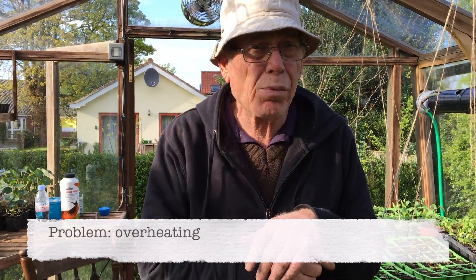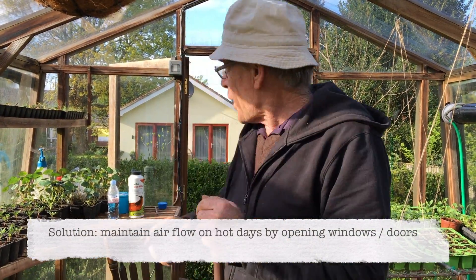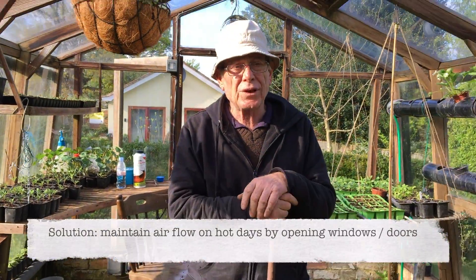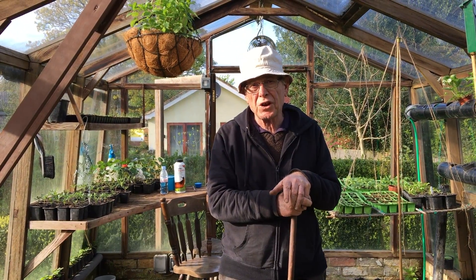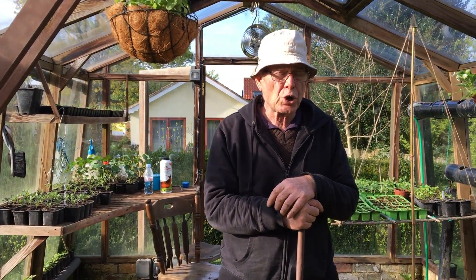Ventilation in the daytime is also a problem. Yesterday I noticed my thermometer went up to 38 degrees. So make sure you have doors open, windows open — I've also got a fan that blows air to protect the plants against overheating, because plants don't grow when it's too hot and it actually burns the leaves, particularly tender plants. The high temperature is just as bad during the day, so make sure your ventilation is there.